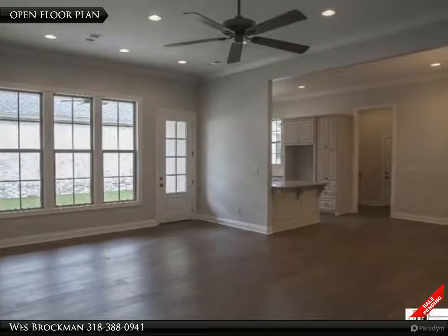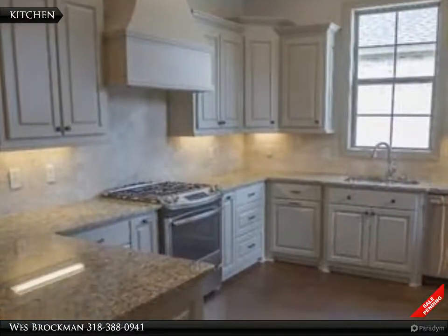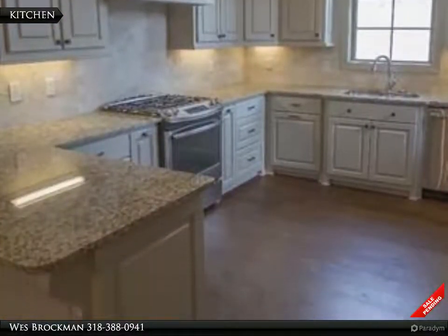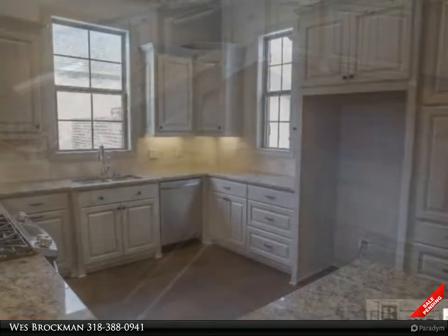Neutral colors and large picture windows for natural light make this home perfect for anyone. If you are looking for low maintenance, this is the home for you, with a small courtyard, covered patio, and sprinkler system.